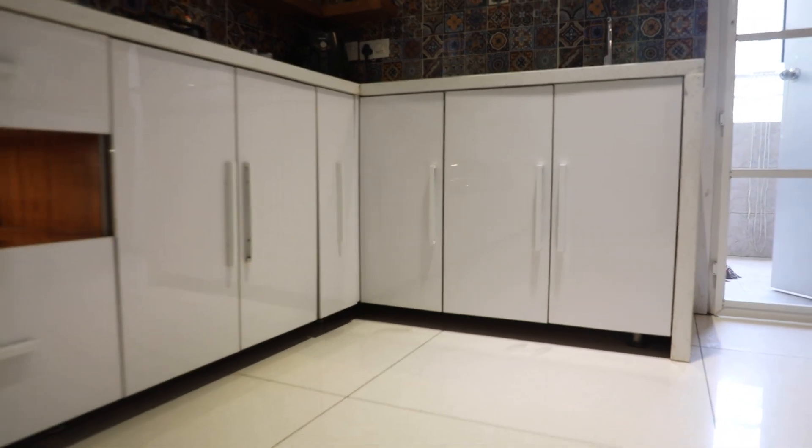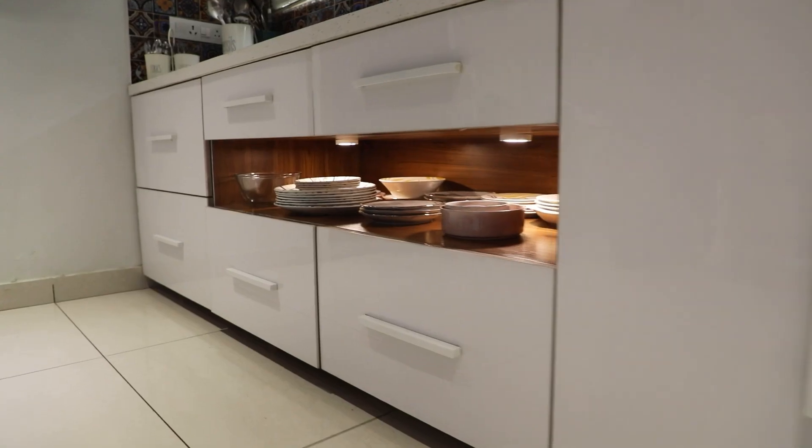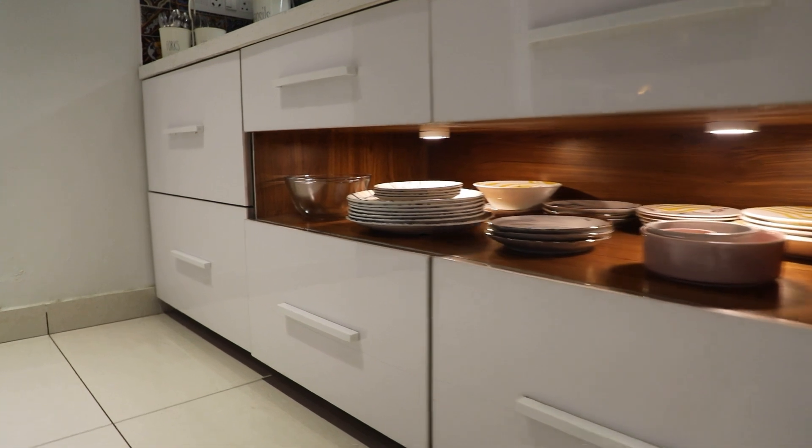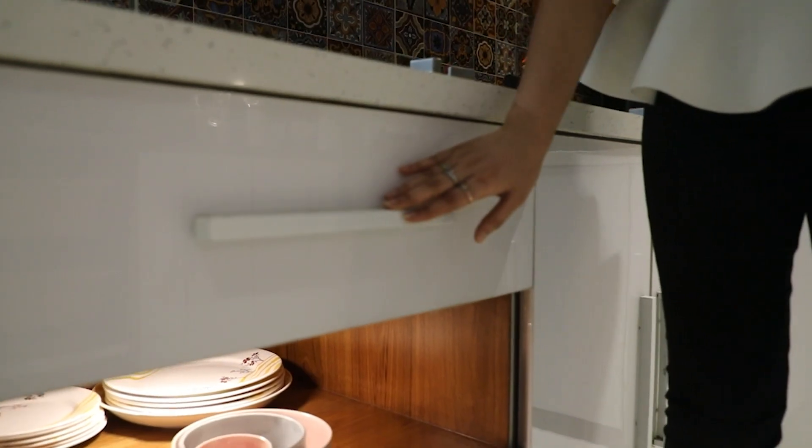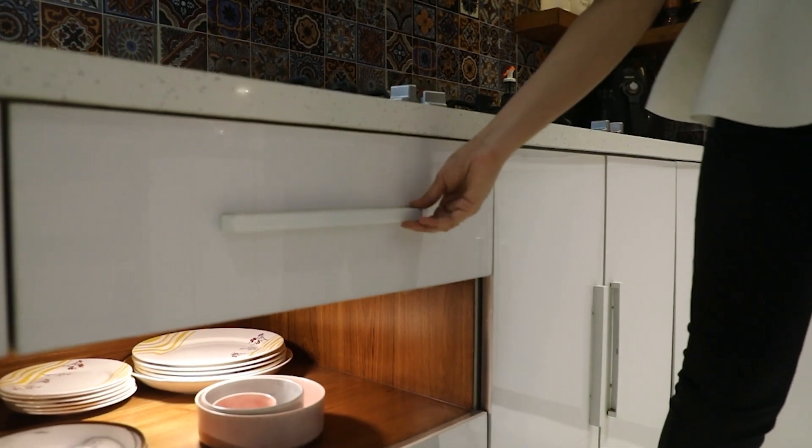While we are talking about handles, it's also a great tip to have long handles rather than round knobs, as long handles look very modern and do not stand out too much or draw any attention to themselves.